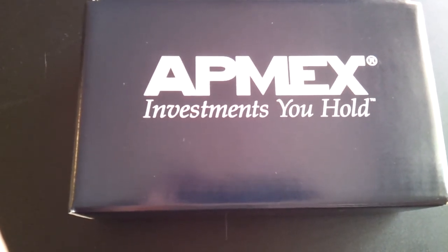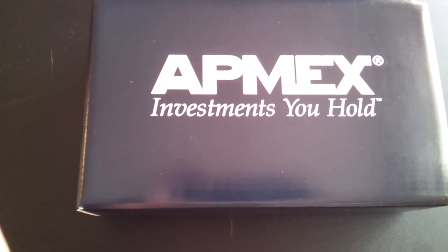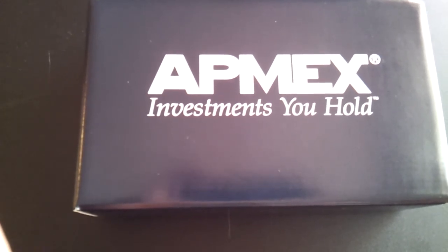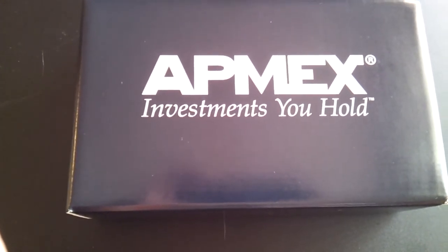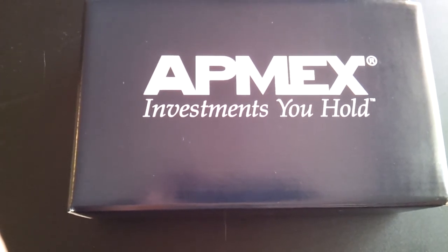Shipping is one problem I've had with Ant-Mex — their shipping is high for me, especially if you're only ordering a few things. I've been happy since they started the Ant-Mex eBay store because their shipping is lower. I think it starts at $5, and sometimes you get free shipping.